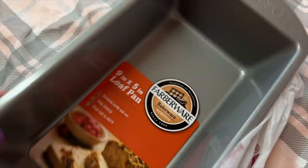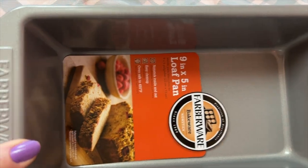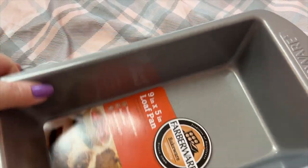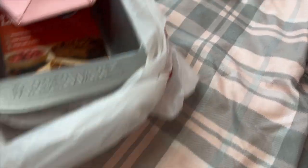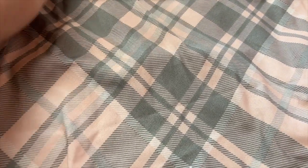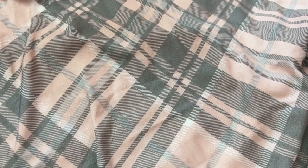I also got this — I needed another meatloaf pan so I grabbed this. Just don't break stuff or you don't get to use it!